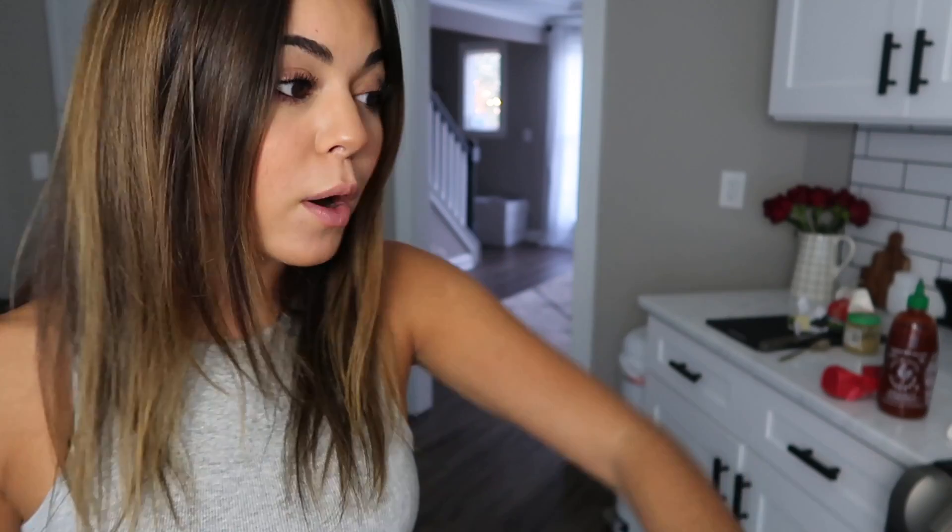Do they have peanut butter pasta recipes on Pinterest? This one's interesting and the color looks like lo mein noodles or something. It is time for one more ramen recipe before I fill up my whole fridge with ramen leftovers — I'm going to have noodles for days.